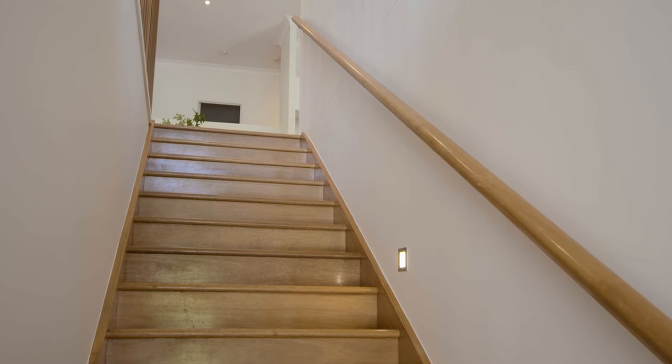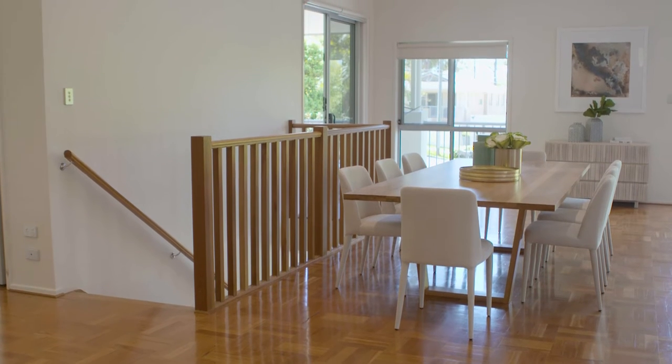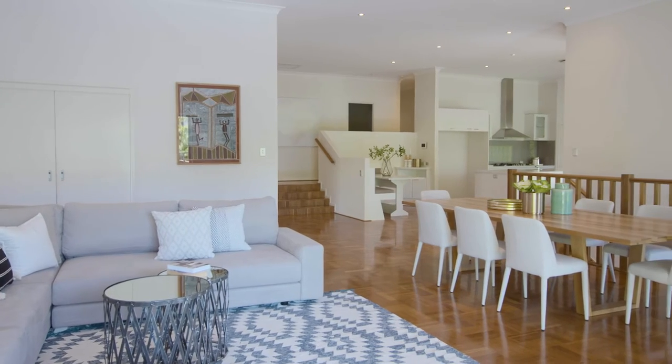The home was designed and built approximately 10 years ago. You'll notice the beautiful floors — I love parquetry floors. Large furniture comfortably sits in the living spaces.